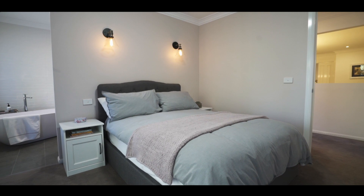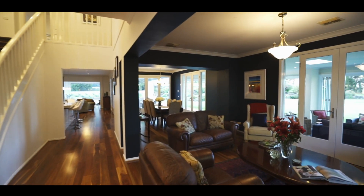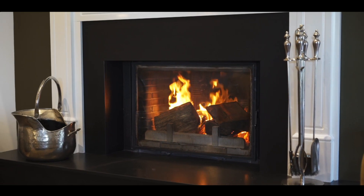The impressive six ensuite bedrooms, formal and informal living areas, media room, and family room with beautiful wood fire are all framed by glorious gardening.